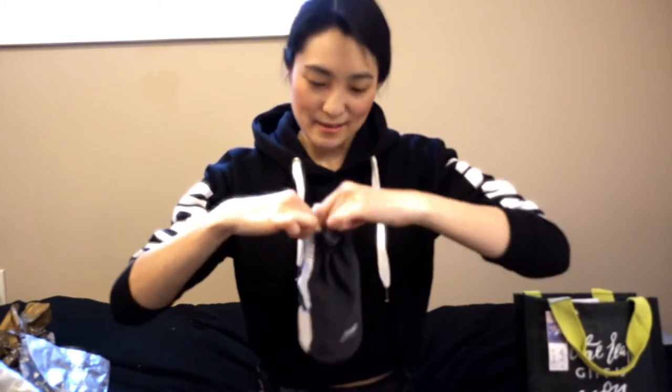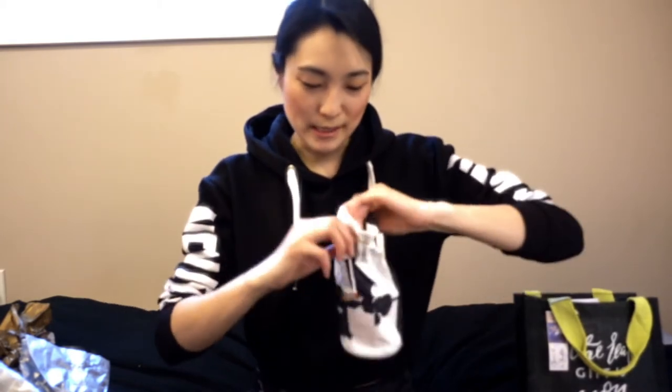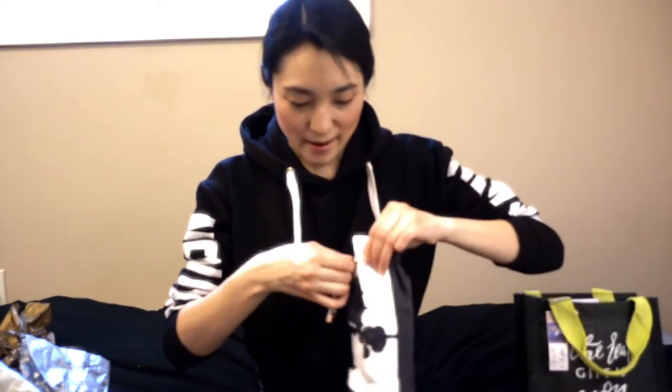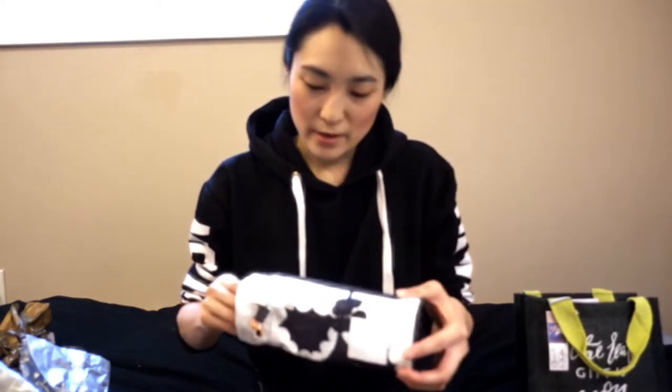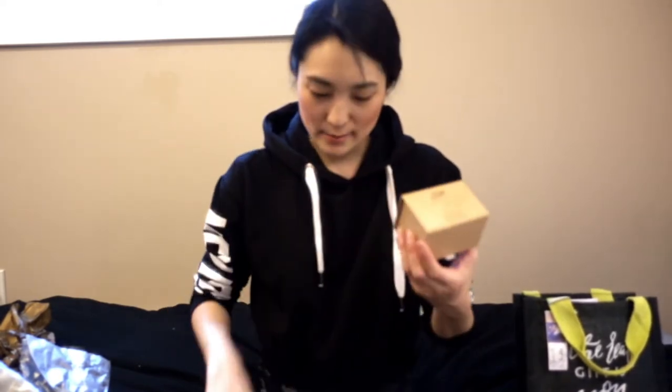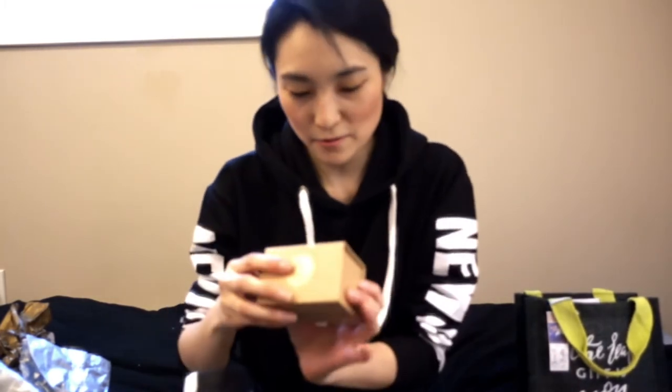Sage really does a good job of providing things to pack your items in — really great for gifting. I actually do a ton of my gifting from Sage now. If it's not David's Tea, it's Sage. You can't really go wrong because tea is always going to be well-received, and people are very aware of health and wellness these days, so Sage is always a great choice.